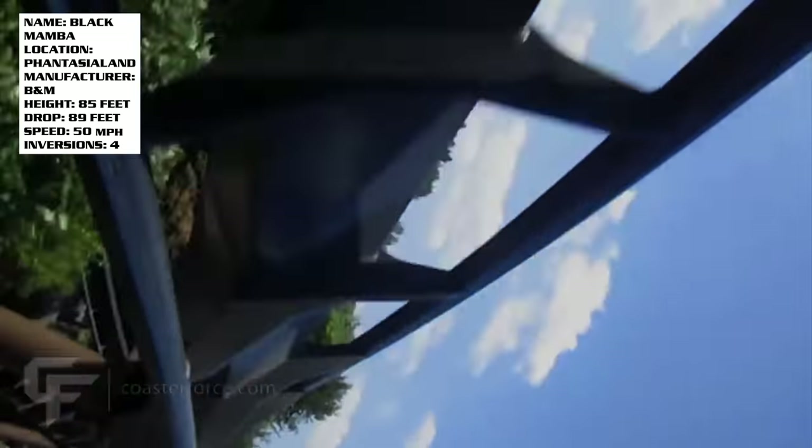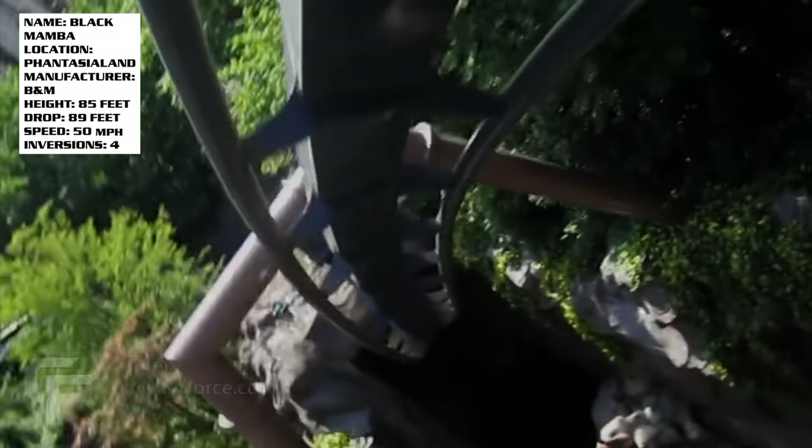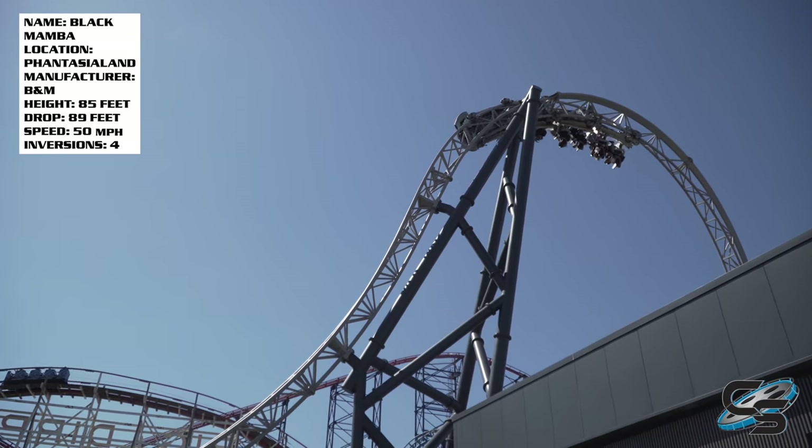That loop is accompanied by a zero-G roll and two corkscrews. Black Mamba also has what RCDB classifies as a Junior Immelmann. It's slightly different from an Immelmann because it doesn't quite rotate you all the way, so it doesn't actually go upside down. The other ride many of you probably know about that also has this is Icon at Blackpool Pleasure Beach.